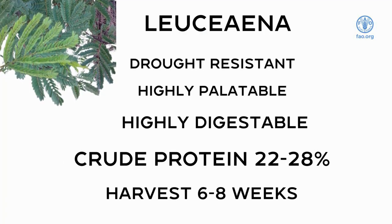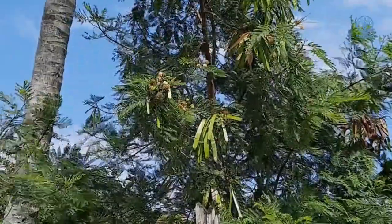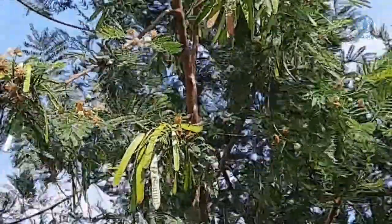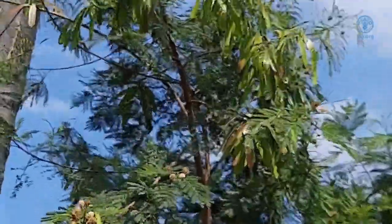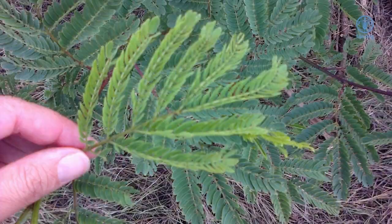Leucaena, commonly called wild tamarind, is a deep-rooted perennial shrub native to Central and South America. The plant is suited to well-drained soils and is drought resistant. Ruminants may graze on wild tamarind or it may be harvested for feeding. It is propagated by seeds or cuttings. It has a high palatability and digestibility with a good nutrient value of 22 to 28% crude protein. The stage of harvesting will affect the protein content and is ideal between six to eight weeks.